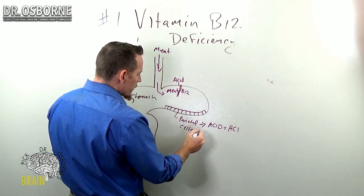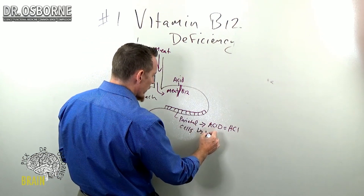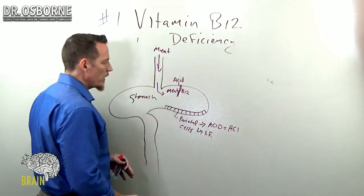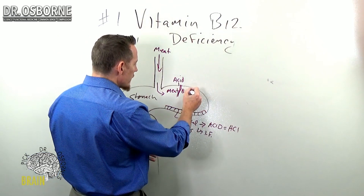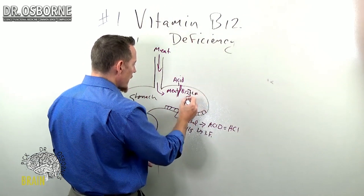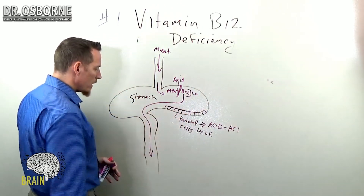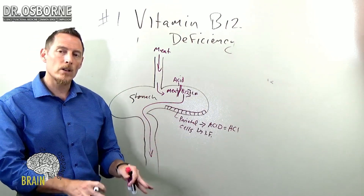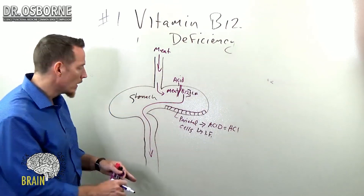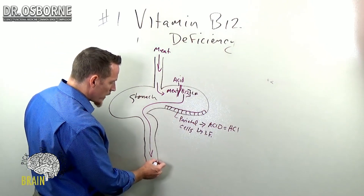These parietal cells also secrete another substance — that's why they're so important. It's called intrinsic factor, IF. Intrinsic factor acts like a taxi cab: it picks vitamin B12 up and shuttles it down out of your stomach into your small intestine, taking it all the way to the very distal part of your small intestine called the ileum. That's the distal ileum, and that's where B12 is absorbed.